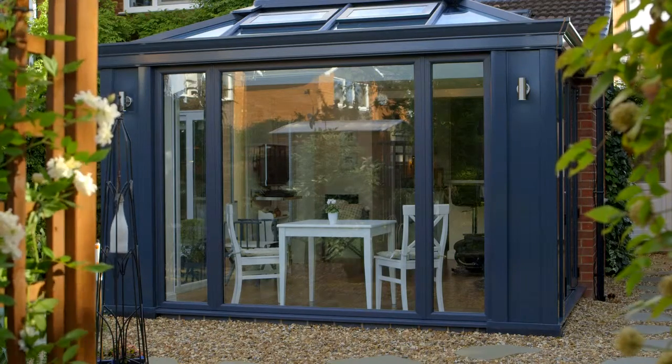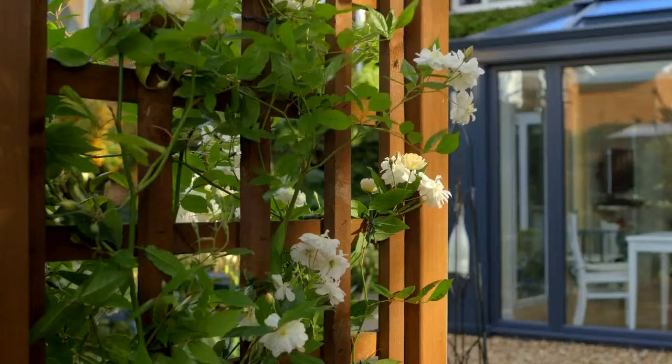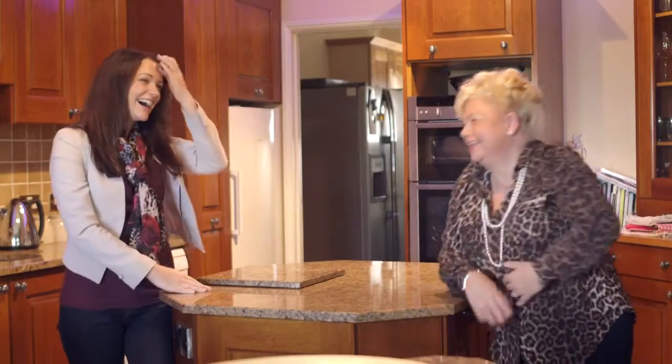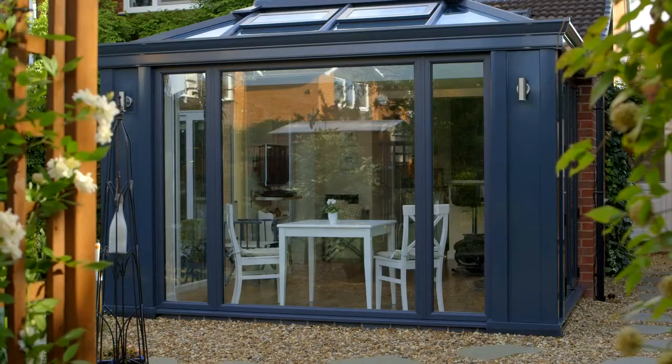Available in a range of beautiful colours, Loggia is taking the conservatory market by storm and homeowners up and down the country for the first time are enjoying living spaces that completely meet their budgets and their personal style.